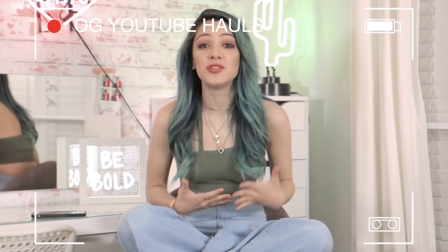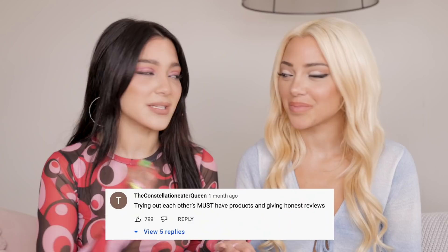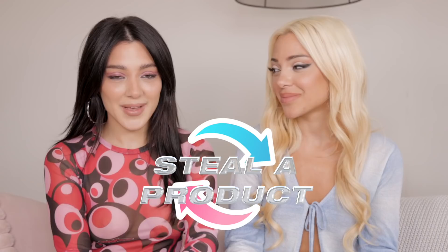Hey guys, I'm Nikki and I'm Gabby. Today instead of overthinking this video idea, we want to strip it down to old YouTube and show you guys our top favorite products of 2022, because that's the number one comment on all of our social media. We're putting a little twist at the end — Nikki and I are going to steal a product from each other, whichever we want, and we can't say no. We haven't seen each other's products beforehand, so you're going to get real reactions.